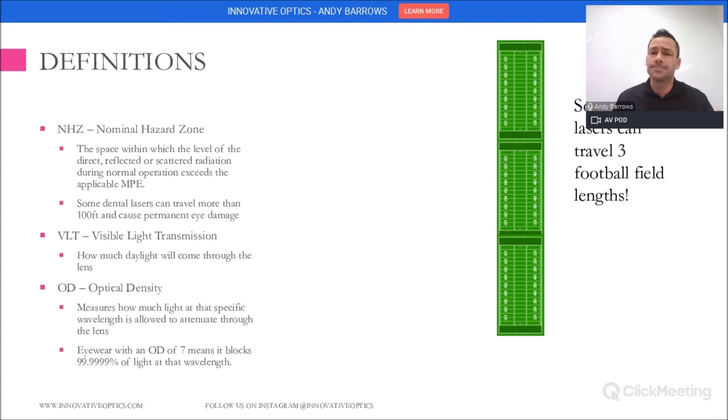A couple of definitions: the nominal hazard zone has to do with the area around you that can have consequences when working with a laser. An interesting point is that some dental lasers can travel up to three football fields and still do permanent retinal damage. So please be careful working around these lasers.